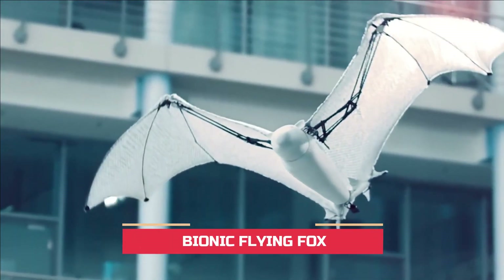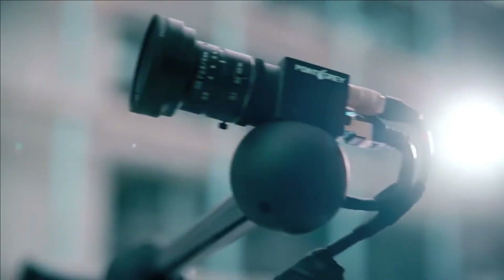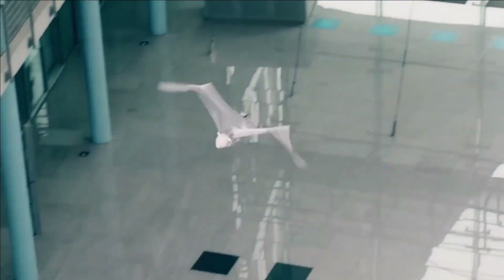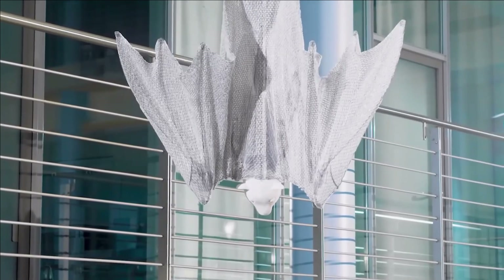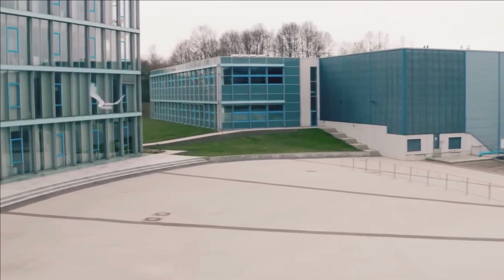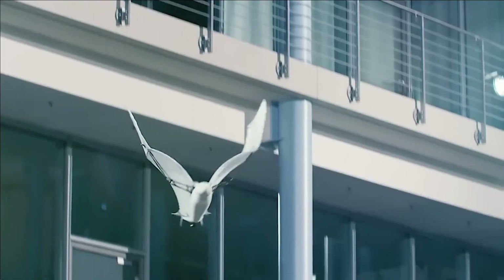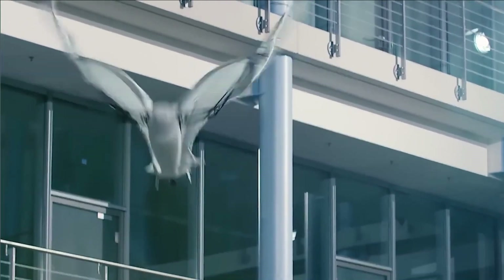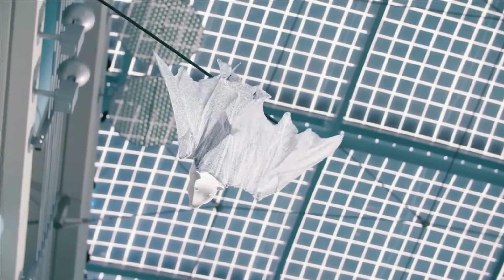Bionic Flying Fox. Festo, a leading German manufacturer specializing in industrial equipment and automation systems, introduces a groundbreaking robot stemming from a unique spinoff project inspired by the mechanics of a flying fox in both stationary and active states. The engineers involved meticulously replicate the nuanced movements of a flying fox, resulting in a highly impressive simulation that endows the robot with the ability to adeptly hang upside down, faithfully mirroring the creature's perched stance.